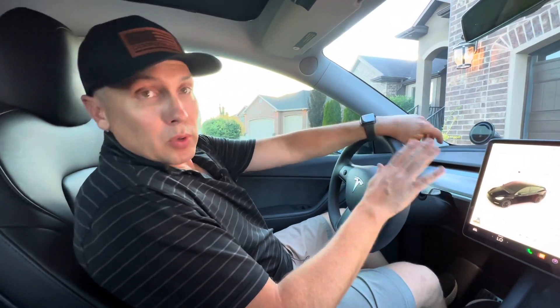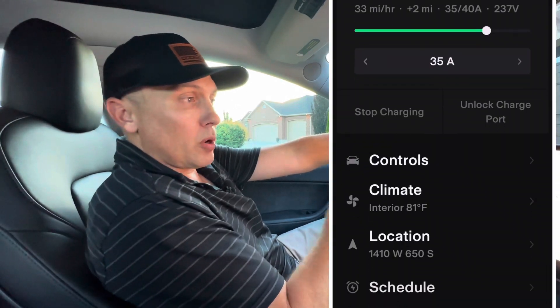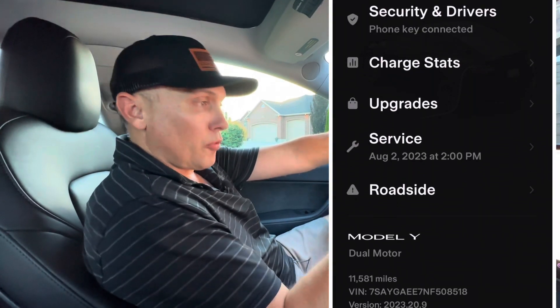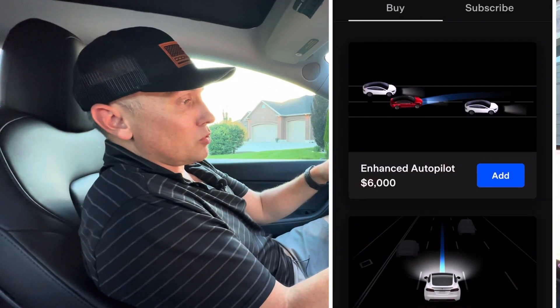I'm on my Model Y. This is a 2022 Model Y Long Range. If you go into the Tesla app under Upgrades and then Software Upgrades, there's always been three options: the Acceleration Boost, Enhanced Autopilot, or Full Self-Driving.